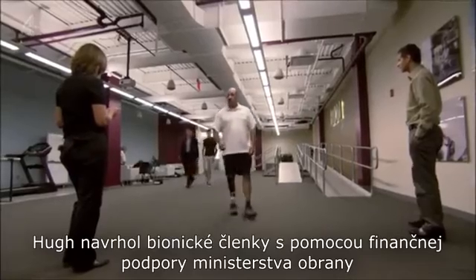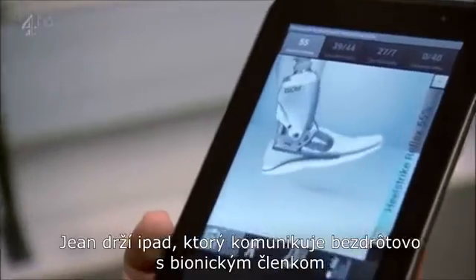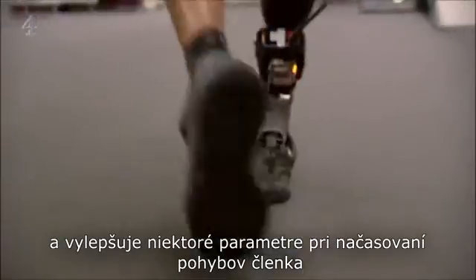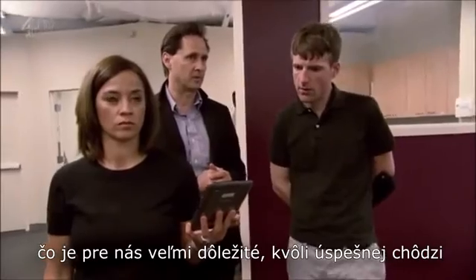Hugh invented a new generation of bionic ankles with the help of military funding. Jen here has a pad that's communicating wirelessly to the bionic ankle. She's tuning various parameters. The timing of the ankle thrust is very, very important to walking efficiency.